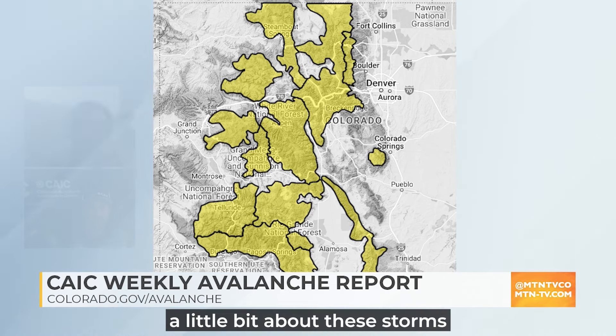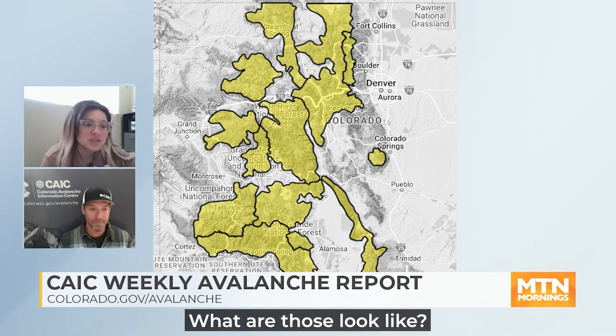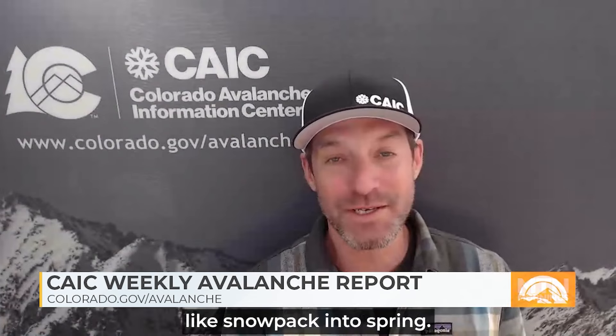As we talk about these storms and what's coming, we do have two different types of avalanche concerns that we should be wary of. They really illustrate well this transition from more winter-like snowpack into spring.